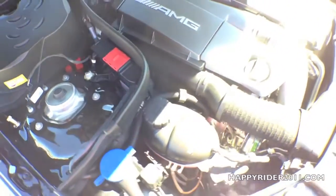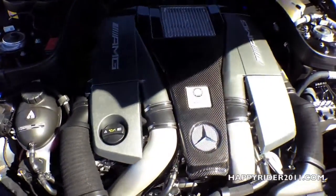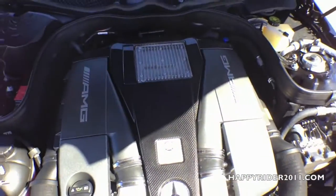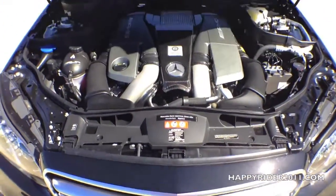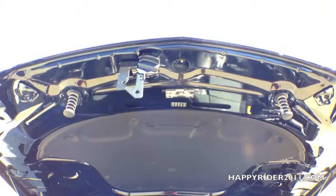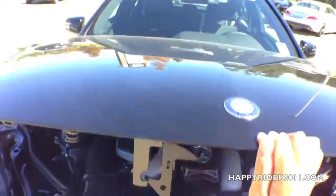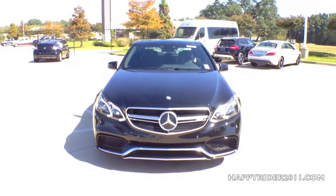Gas mileage will vary depending on which driving mode you're in: comfort, sport, sport plus, or manual mode. To further enhance gas mileage, there's also the ECO start and stop system. When activated, it shuts off the engine when the E63 comes to a complete stop, such as at red lights or other idle situations, and immediately after you lift your foot off the brake, the engine automatically restores. If you don't like this feature, it can be turned off at any time.